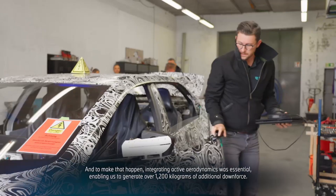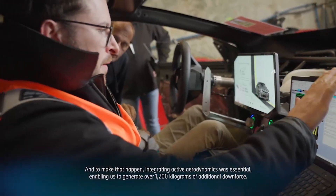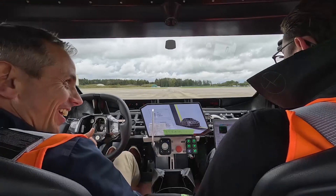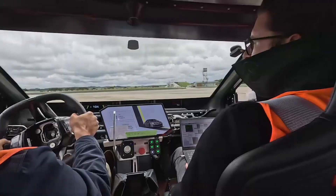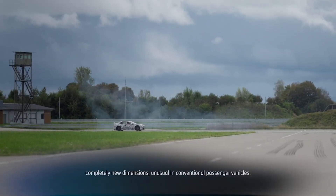We decided to build active aerodynamics in this vehicle. We could build an additional downforce of over 1,200 kg. This allows us to achieve lateral forces of over 3G in this vehicle. And it's completely different dimensions from what one is actually used to in a passenger car.